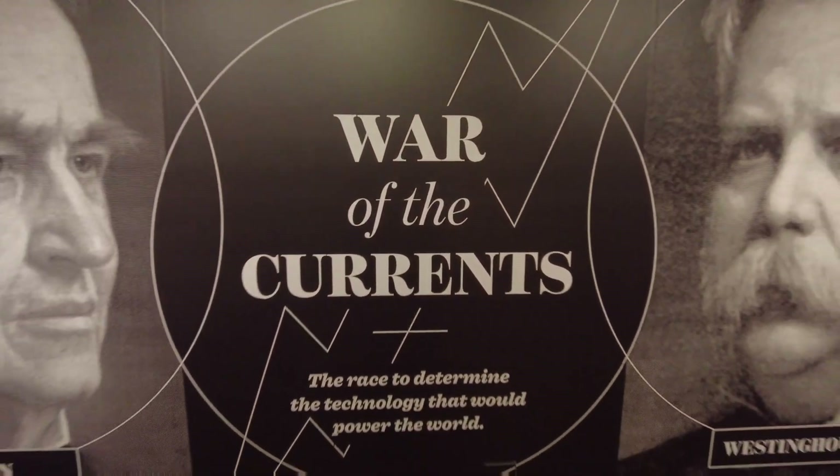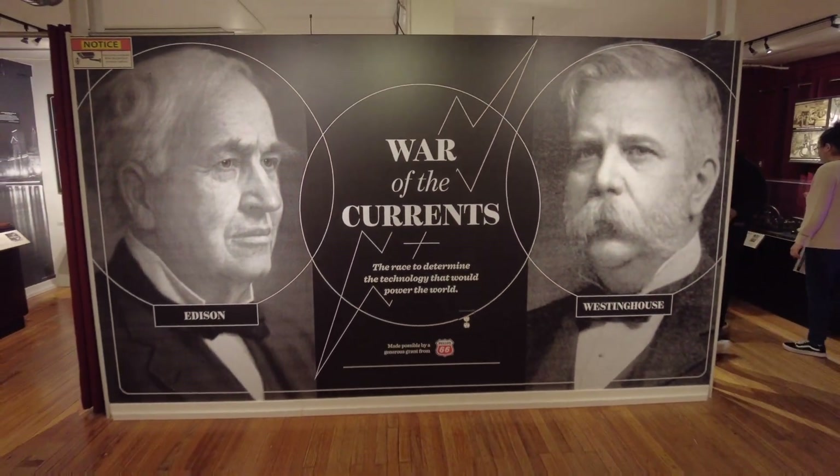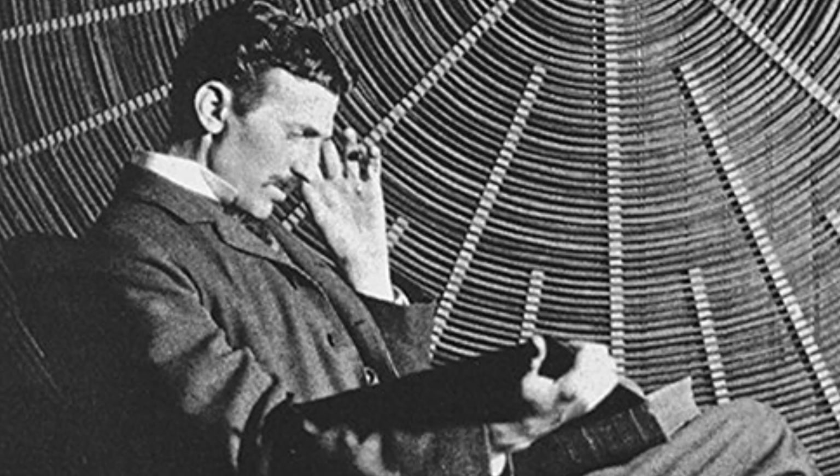Competing advances in electrical technology also caused the war of the currents between inventors Thomas Edison and Nikola Tesla, who battled over which method of electrical distribution was the most efficient — Edison's direct current or Tesla's alternating current.